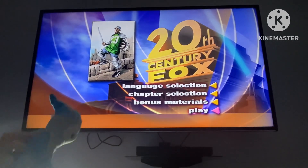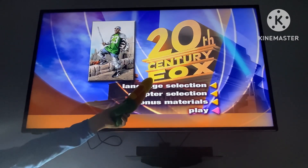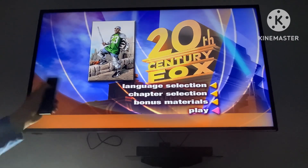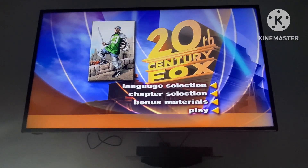What the heck is that at the start of the menu? Oh, that's usually for rental copies. That's awesome — you get the 20th Century Fox logo as a menu, usually for rental DVDs. You still get the selections of language selections, chapter selections, bonus materials, and you can still play the movie.